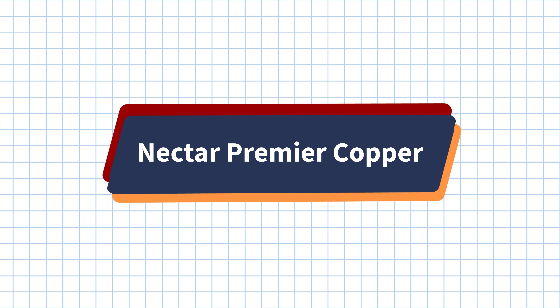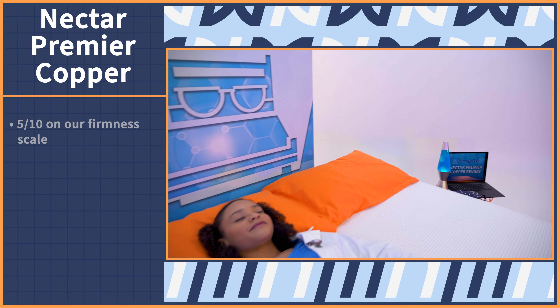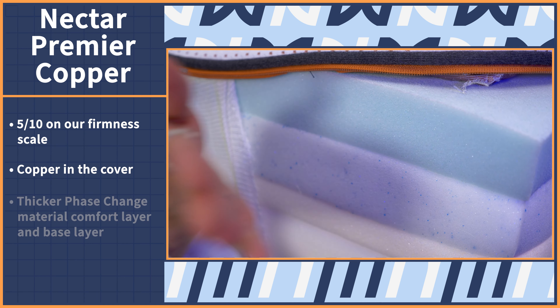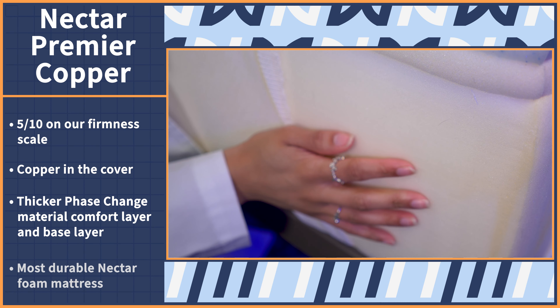Budget shoppers will like that under $1,000 price tag. Check out the Nectar Premier Copper video review to learn more, linked in the description below. And we saved the most luxurious cooling mattress for last, the Nectar Premier Copper mattress. The Premier Copper differs from the Premier by adding copper to the mattress cover, thickening the phase change material comfort layer, and adding more thickness to the base layer to make this the most durable Nectar foam mattress.